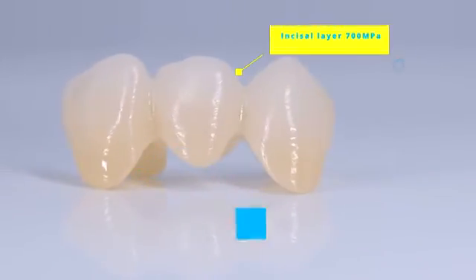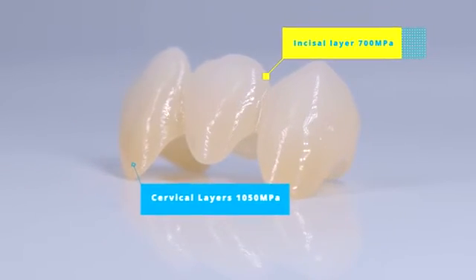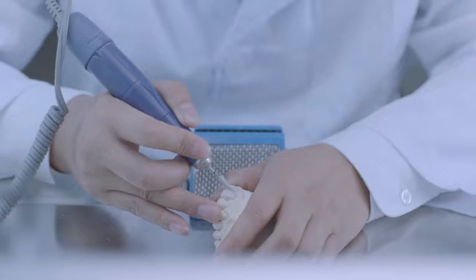17-Layer Gradient Strength from 700 MPa to 1050 MPa — a biomimetic technology which protects the opposing teeth and also attains the effect of strong and wear-resistant.